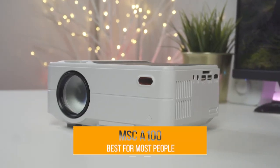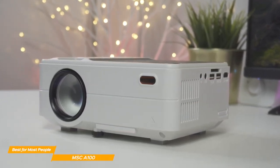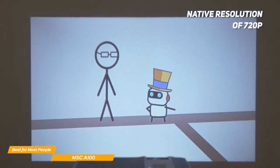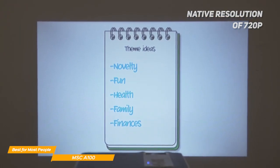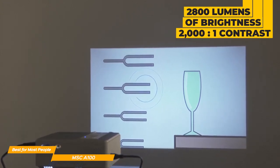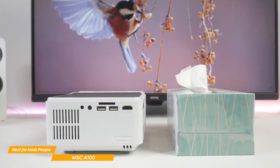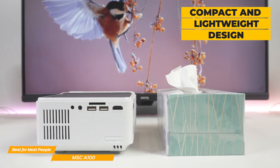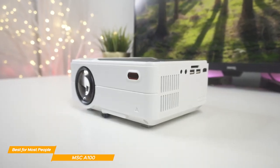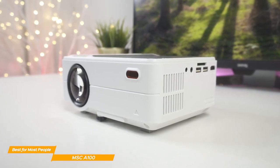The last projector on my list is the MSC-A100, my choice for the best budget projector for most people. The MSC-A100 will enhance your viewing experiences with family and friends, whether indoors or out. With a native resolution of 720p and supported resolution of up to 1080p, this projector delivers clear and sharp images that are surprisingly good considering its very affordable price. The MSC-A100 boasts a brightness of 2,800 lumens and a contrast ratio of 2,000 to 1, which means images have deep blacks and vivid colors so that movies have a solid cinematic quality. One of the standout features is its compact design, which is great for portability — it's small and lightweight, making it incredibly easy to move and store, with a low noise level to keep your movie night uninterrupted.